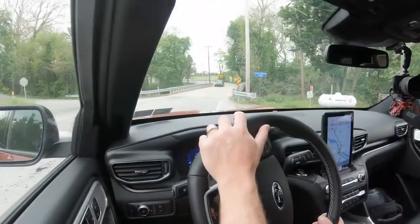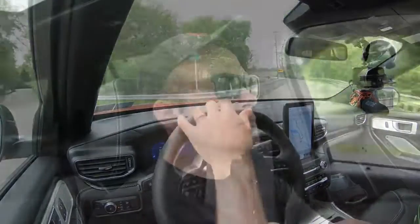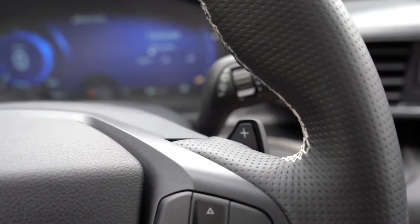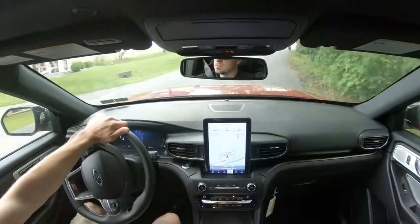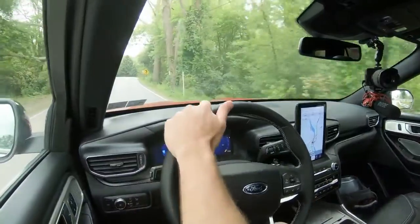Let's go find a straightaway and do a quick paddle shifter test to see how quickly they react. Oh yes — they are quick! I was kind of hoping they would be, and they are. A lot of times in SUVs those paddle shifters react slowly and you're disappointed, but in the Explorer ST they're definitely fast and responsive. It's fitting because this is a very fun SUV to drive.